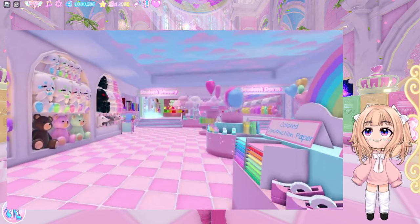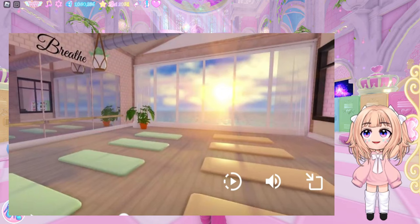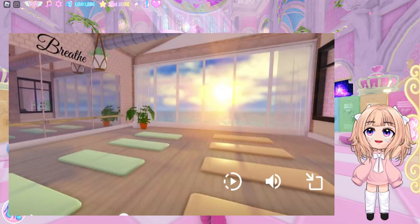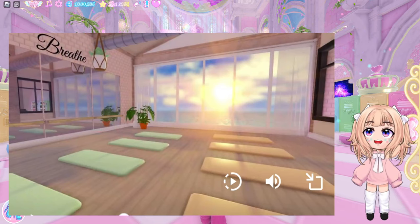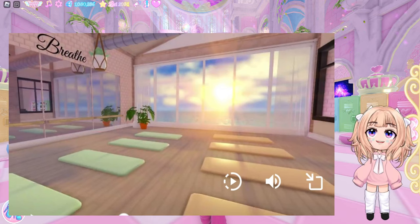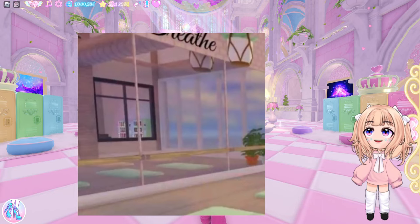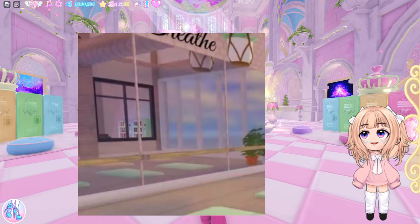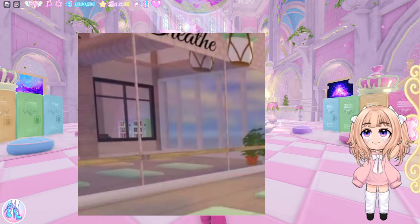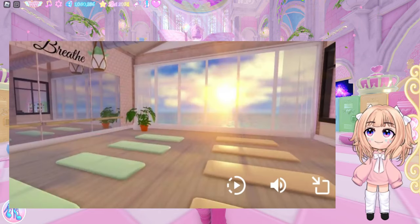Some more signs I was able to see are tape dispensers and colored construction paper — very basic student store stuff you would expect. Next, we have a room that I'm pretty sure is going to be a yoga room. There's a sign that says 'breathe,' but there might be another word next to it — maybe it says 'just breathe.' We have yoga mats in two colors, green and yellow, and that sunrise or sunset is very beautiful. But if you look in the mirror you can see vending machines in the background, which look exactly like the vending machines from Castle Heart.